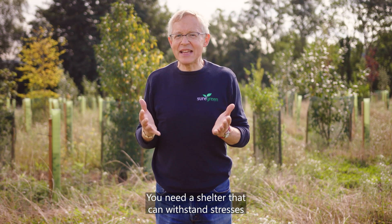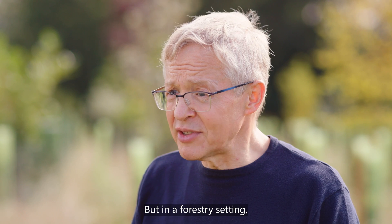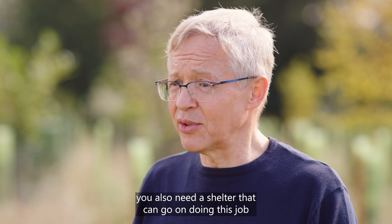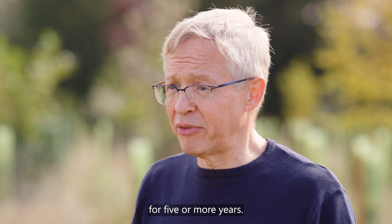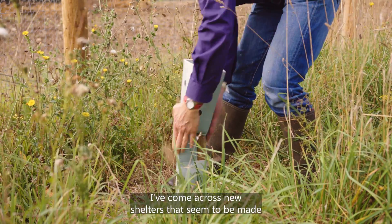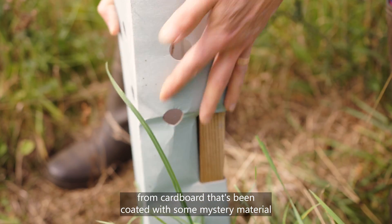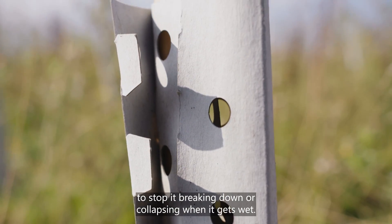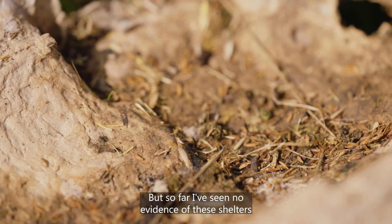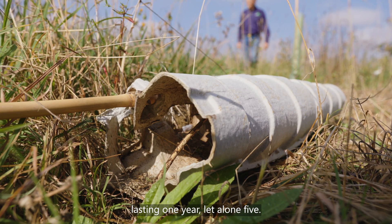You need a shelter that can withstand stresses and provide the ideal growing conditions. But in a forestry setting, you also need a shelter that can go on doing this job for five or more years. I've come across new shelters that seem to be made from cardboard coated with some mystery material to stop it breaking down or collapsing when it gets wet. But so far, I've seen no evidence of these shelters lasting one year, let alone five.